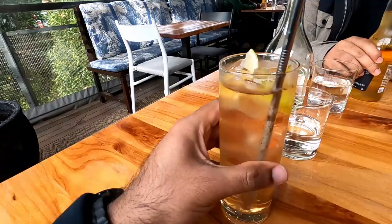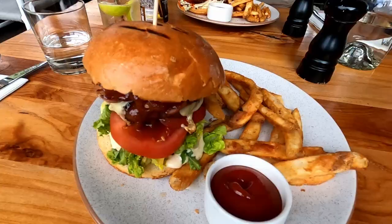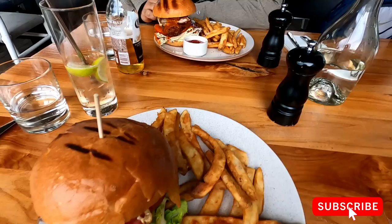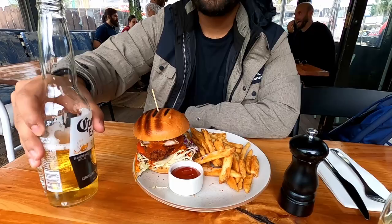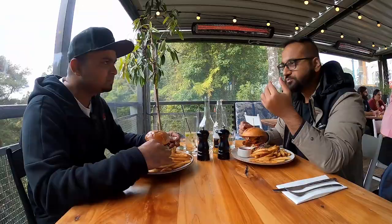Abhi got a fried chicken burger. I have a beef burger with battered fries and ketchup — it's around $26. And Abhi's fried chicken burger is around $25. We also got a lime and lemon bitters, and a Corona. Cheers! I'm just gonna dig in.